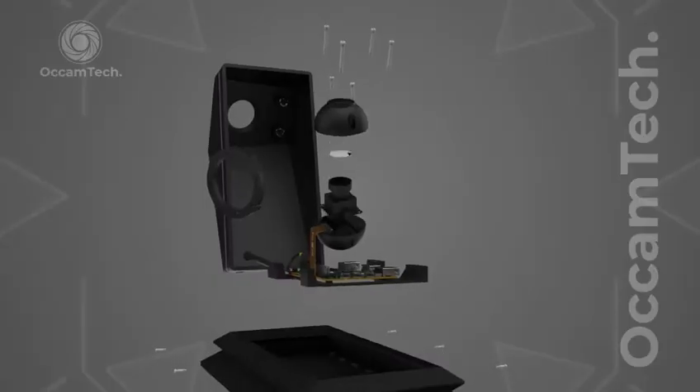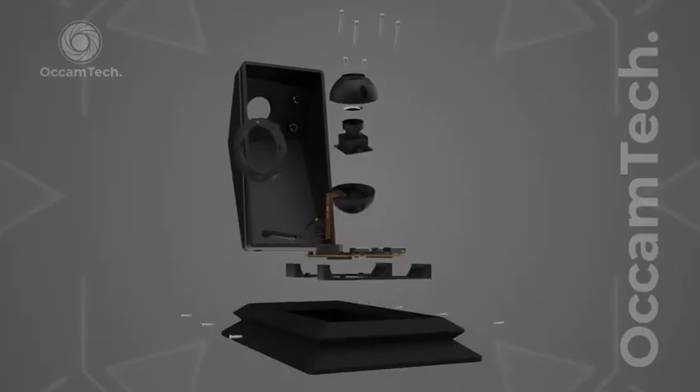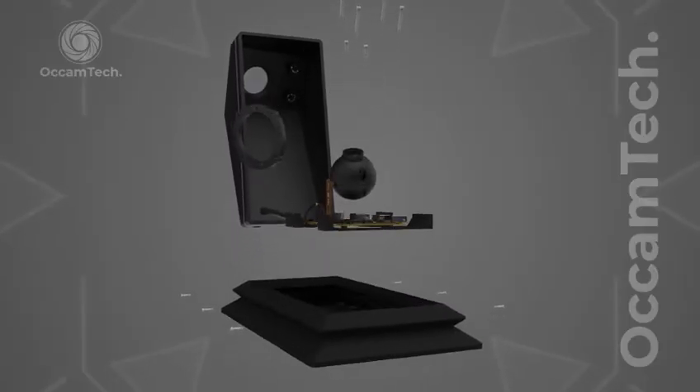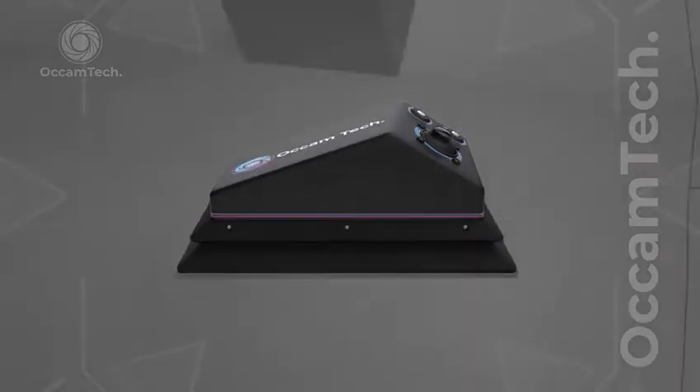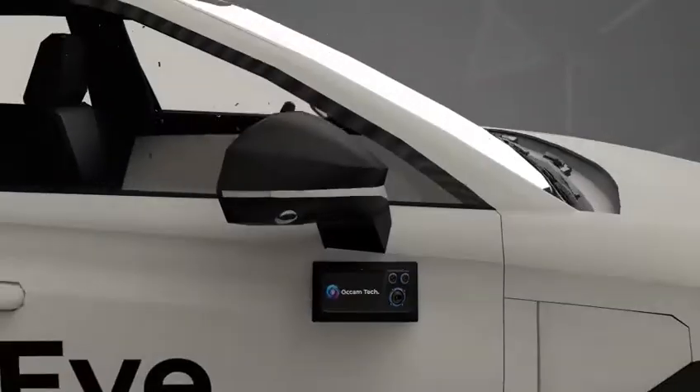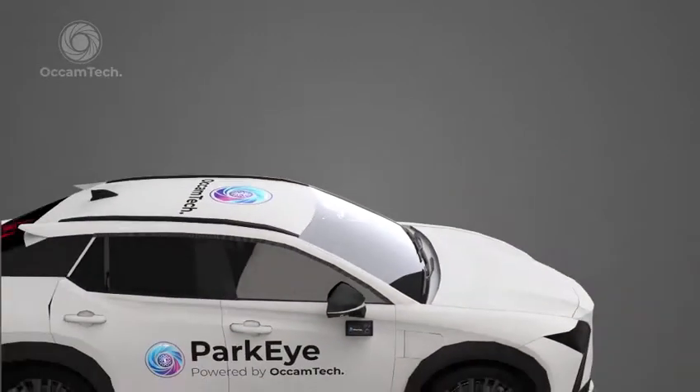With a 2-megapixel night-vision camera, it captures sharp details in total darkness. Its AI processor delivers rapid, seamless performance, and magnetic-based mounting ensures easy, adaptable installation.